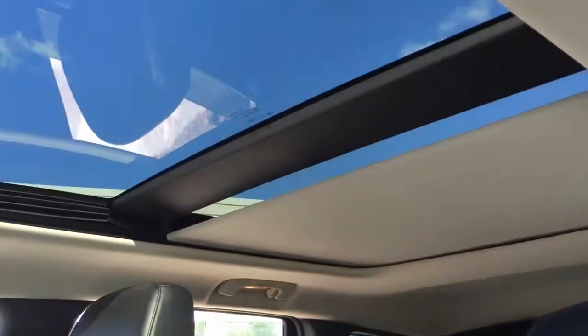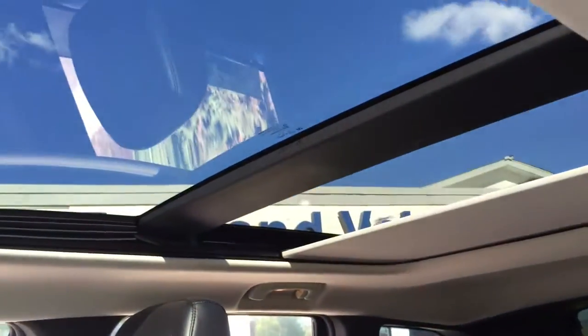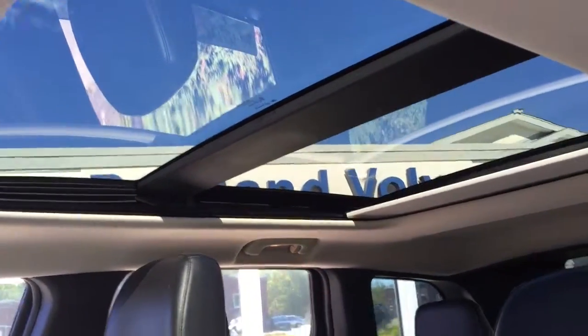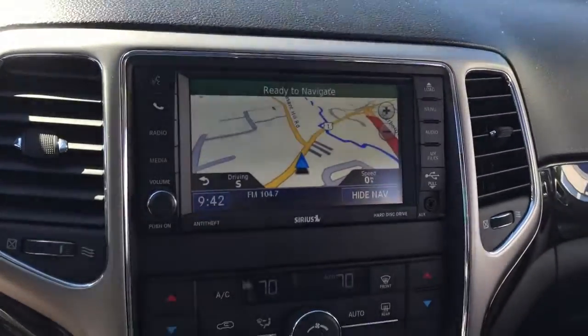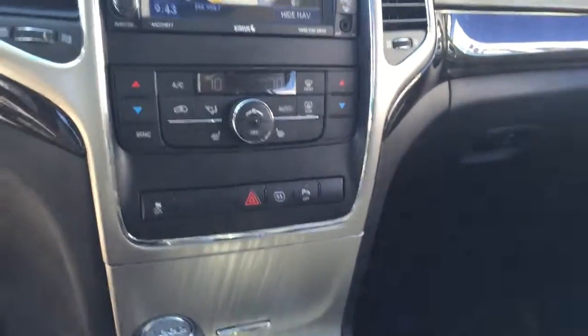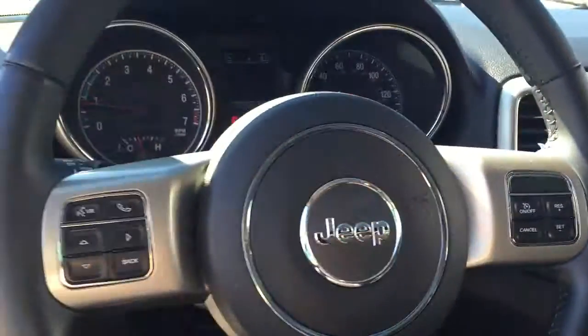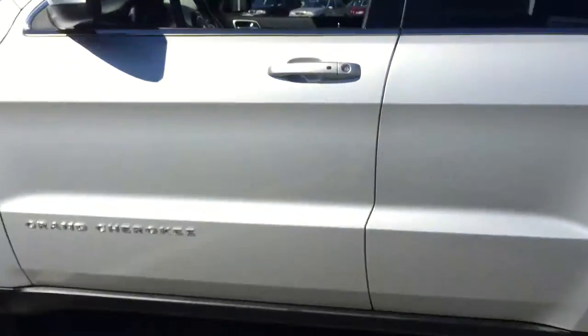Check out this panoramic sunroof — how gorgeous is that? Definitely plenty of room in the back seat as well. The console does include navigation, as well as connect to Sirius Radio, and you can store your media files on there and Bluetooth connection for your phone with controls right on the wheel. This does have dual climate control — definitely a really great feature.